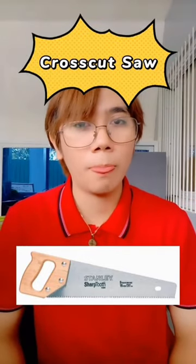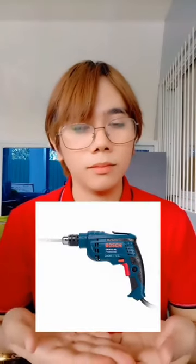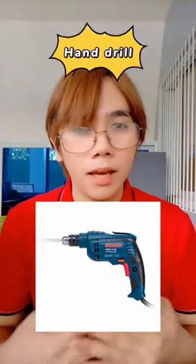A crosscut saw. How about this thing? A handrail.